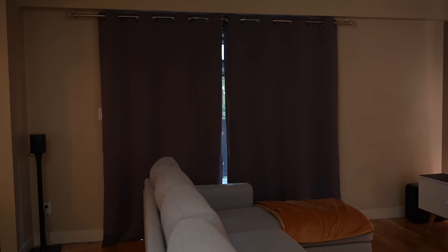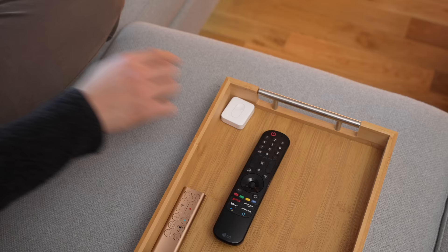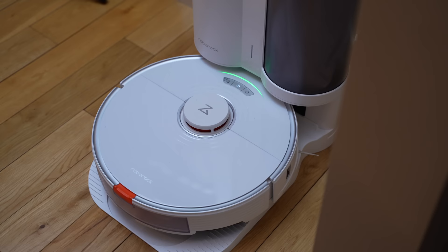I have it installed behind the curtain so it's not noticeable, and the solar panel can get light from the windows to charge. I've got the curtains scheduled to open at 9 a.m. and close at 8:30 p.m. I've also connected it to the SwitchBot remote so I can control it when watching movies — it's the perfect device for a lazy guy like me.